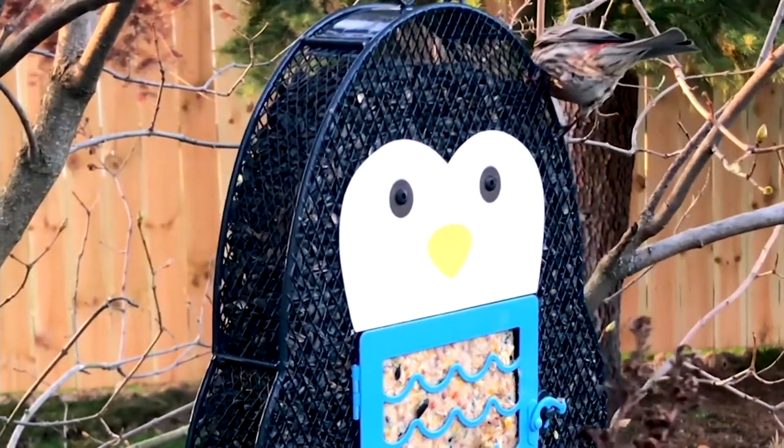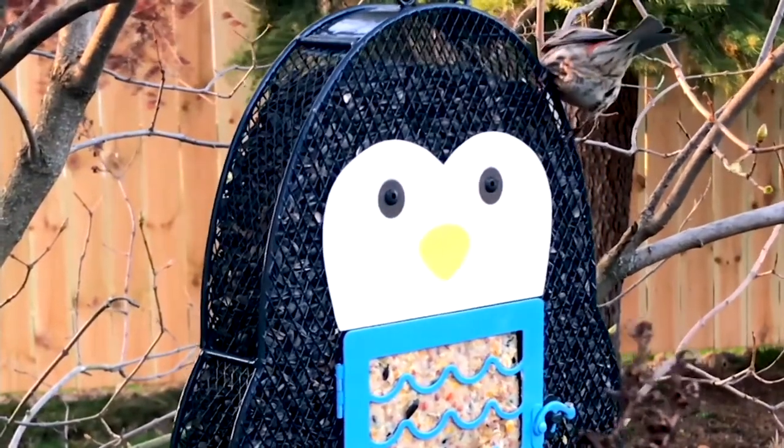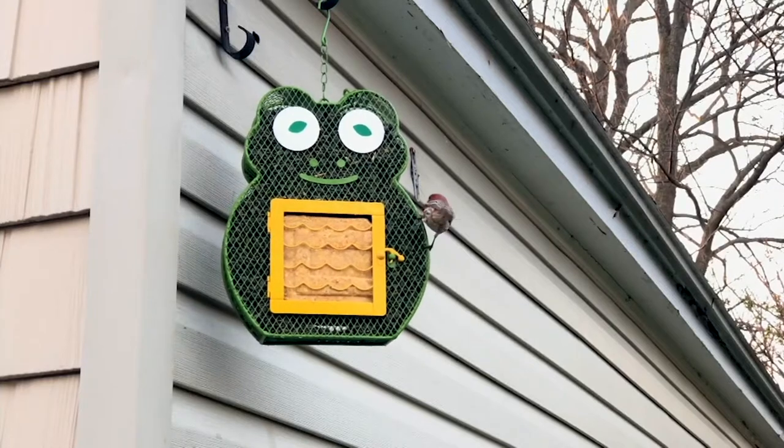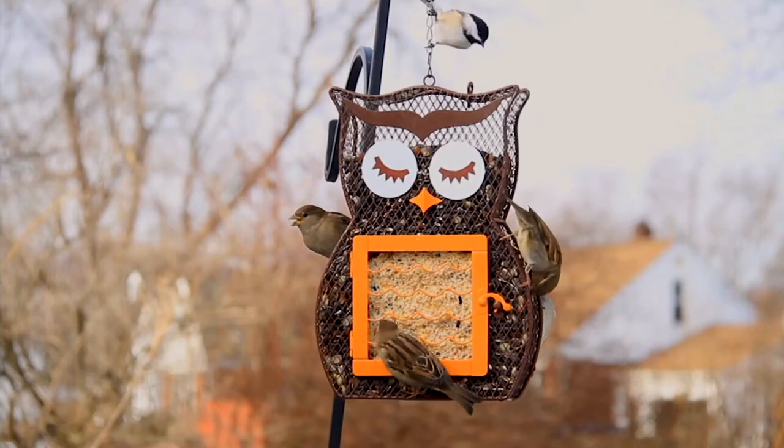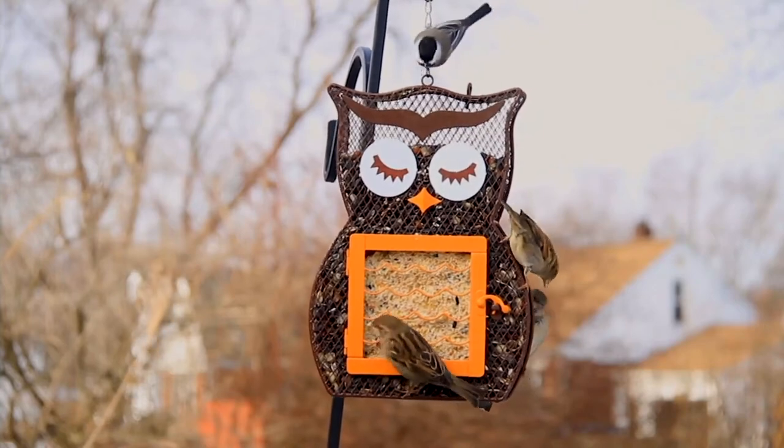You can fill it up with bird seed — look at all the bird seed in there. It holds up to two pounds of bird seed, and then two suet cakes, one suet cake at a time, will go on that.